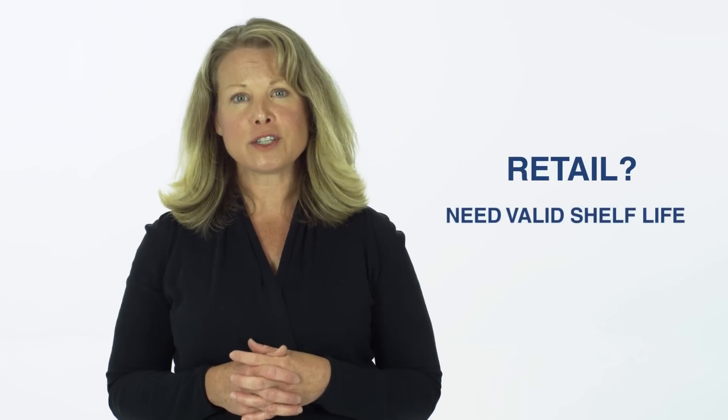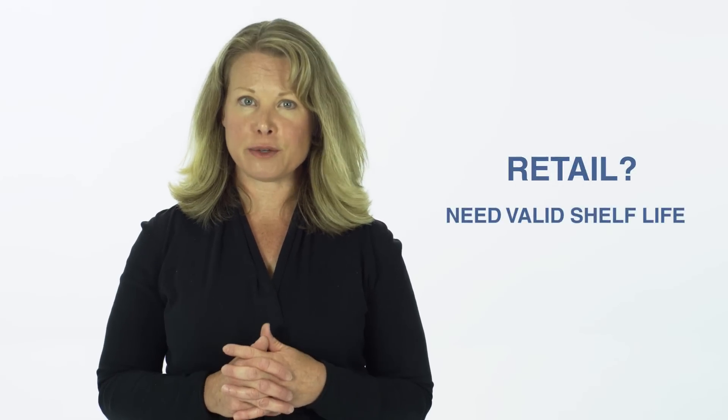Hi, I'm Beth from RL Food Testing. Are you planning to sell your product in a retail environment? Then you should consider shelf life testing. Most retailers will require a valid shelf life to be printed clearly on your label.